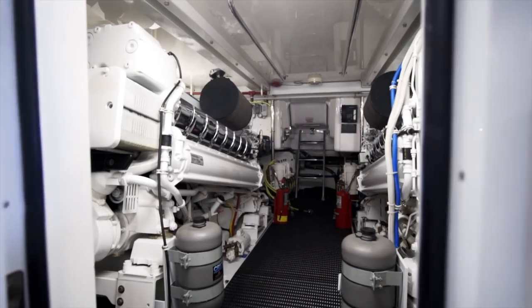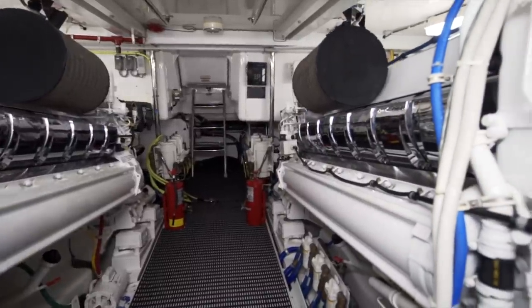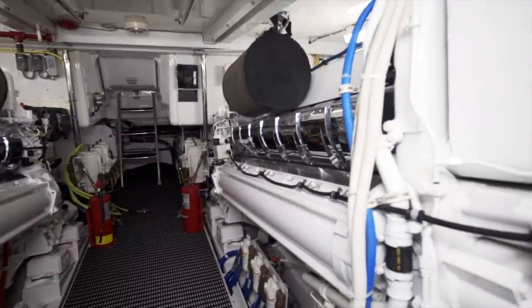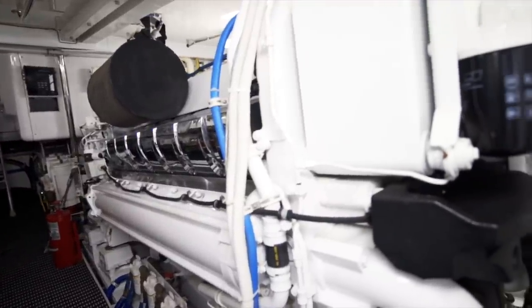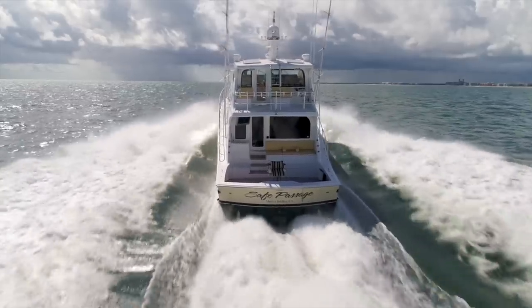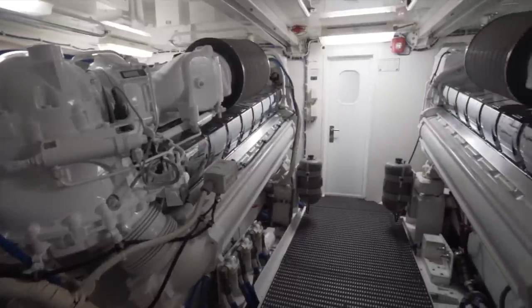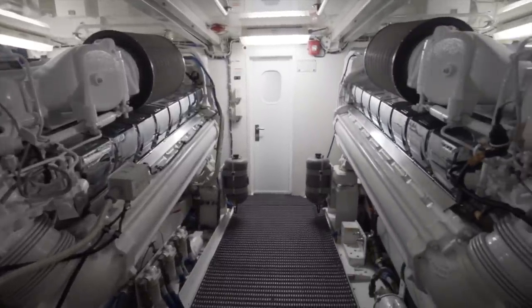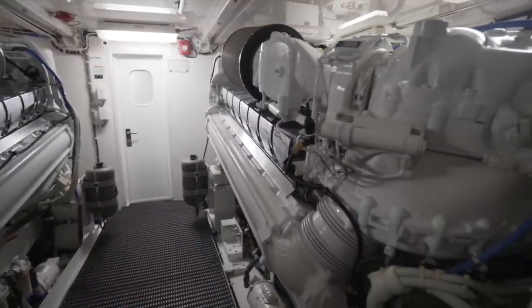The highlight of the engine room are twin MTU 16V2000 series engines with 2,400 horsepower each. They give her a top speed of about 27.5 knots, which is what we saw today when underway. Even with such large engines, you're going to notice that you've got easy access all the way around the engines — great for servicing other major machinery such as the twin 27KW O9 generators.